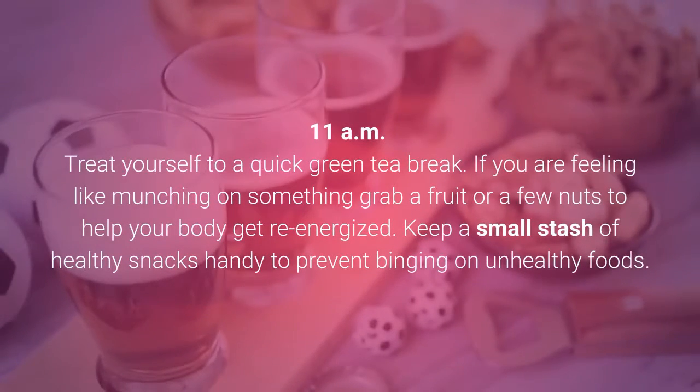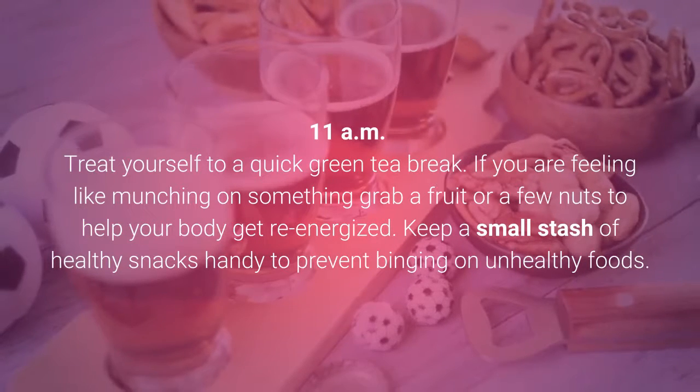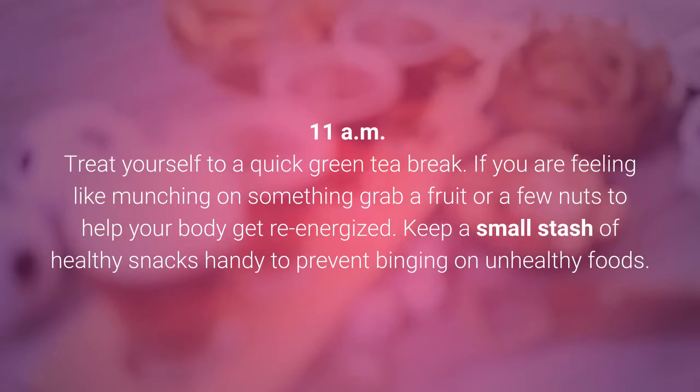11am: Treat yourself to a quick green tea break. If you are feeling like munching on something, grab a fruit or a few nuts to help your body get re-energized. Keep a small stash of healthy snacks handy to prevent binging on unhealthy foods.